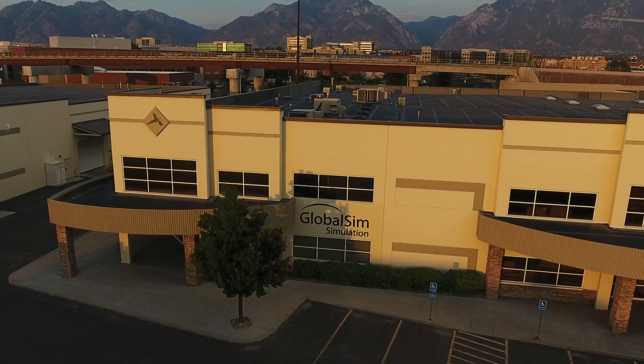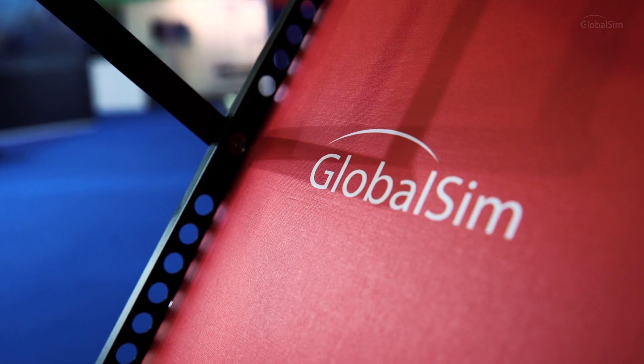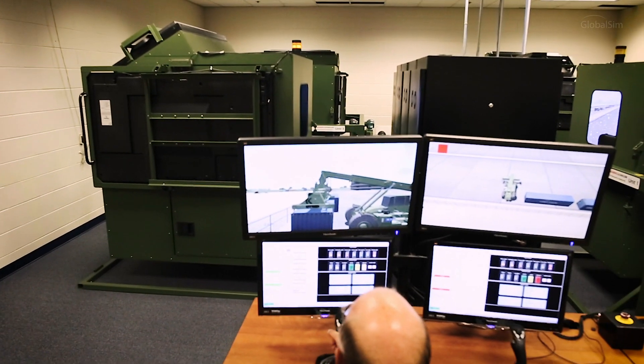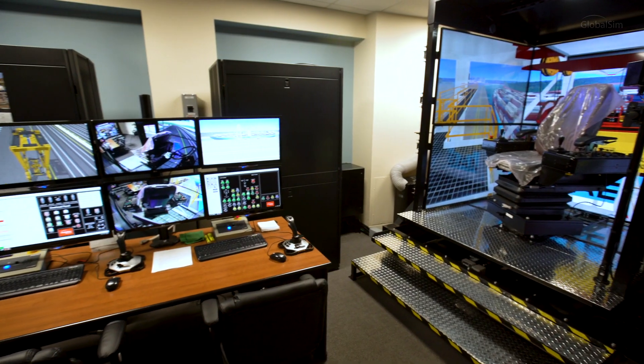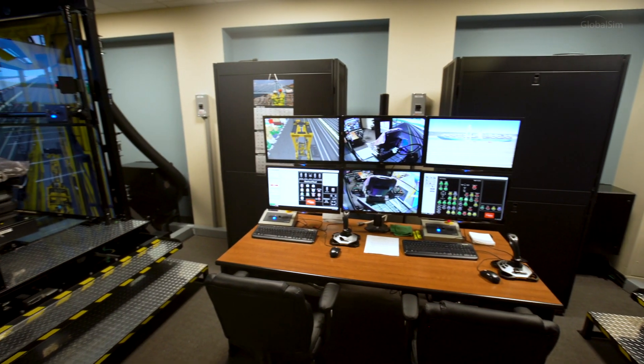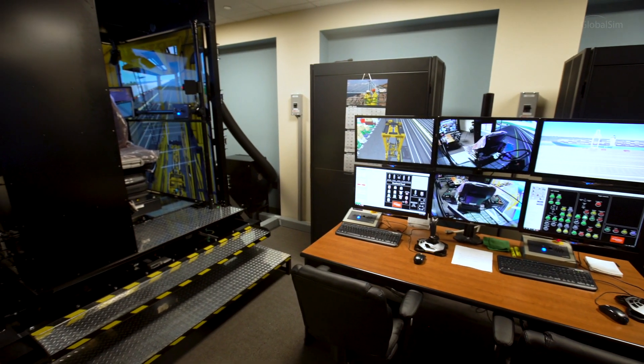GlobalSim has been in the crane simulation business for over 25 years. We build simulators for the military and commercial markets, which include ship-to-shore cranes, RTG, RMGs, mobile harbor cranes, and the entire spectrum of container handling equipment.